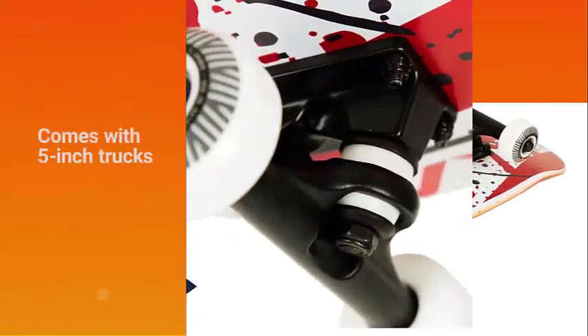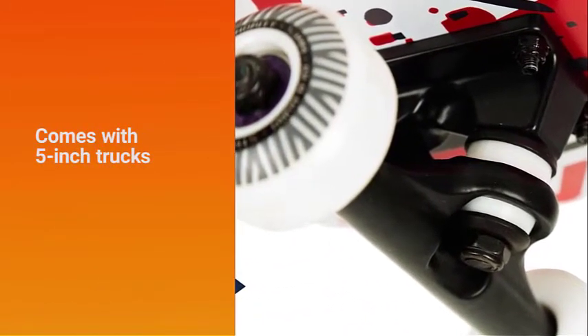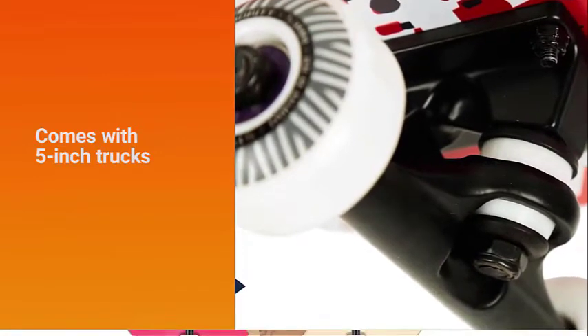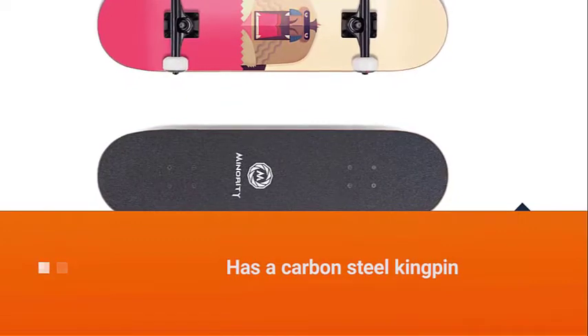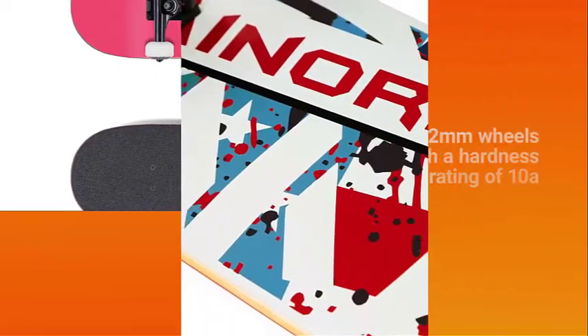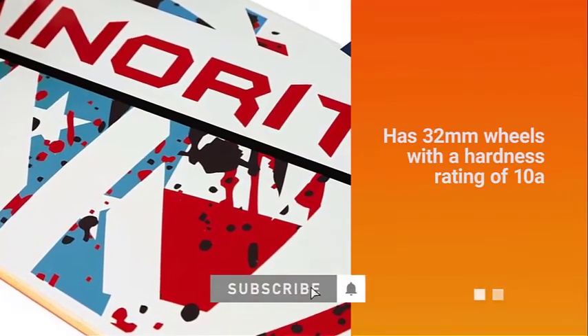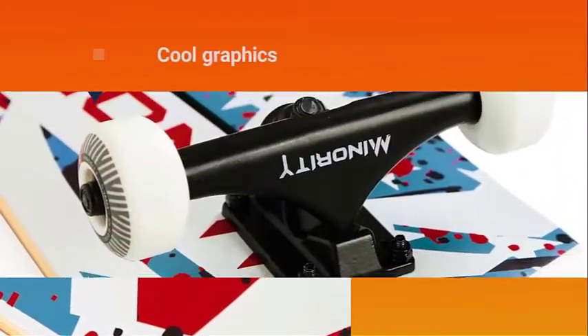It is not as flexible as other boards. Moreover, it comes with 5-inch trucks that are made of aluminum alloy. To make it even better, it also has a carbon steel kingpin. The combination of these components will allow the board to demonstrate superior performance in various terrains. Meanwhile, it has 32mm wheels with a hardness rating of 10A.